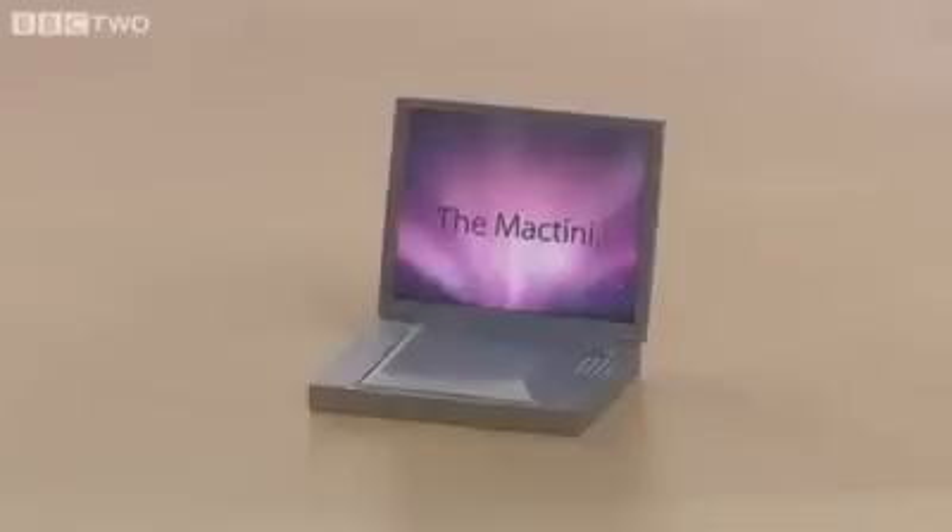Hi, I'm John, and I'm going to give you a guided tour of the latest revolution in computer technology, the MacTeeny, the smallest computer in the world.